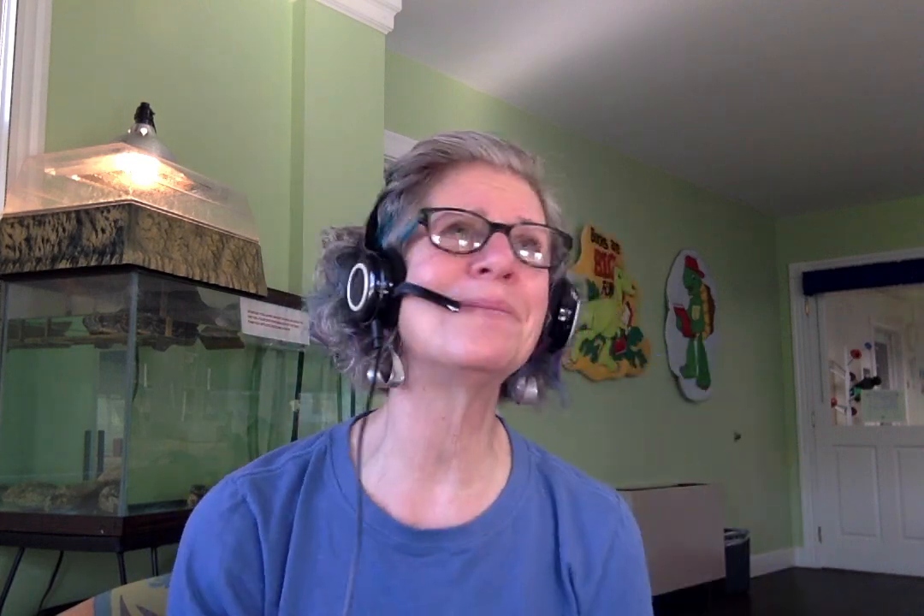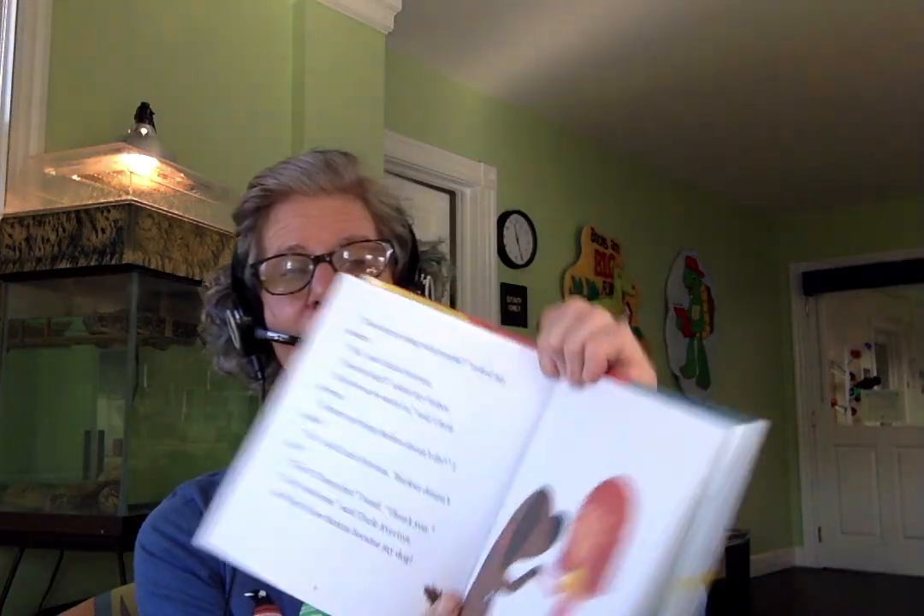'Does he get along with people?' asked my mother. 'Yes,' said Uncle Everton. 'Does he bark?' asked my father. 'Only when he wants to,' said Uncle Everton. 'Is there anything Barkus doesn't do?' I asked. 'Yes,' said Uncle Everton. 'Barkus doesn't bite.' 'Then I'll keep him,' I said. 'Thank you.' 'You're welcome,' said Uncle Everton. And that is how Barkus became my dog.